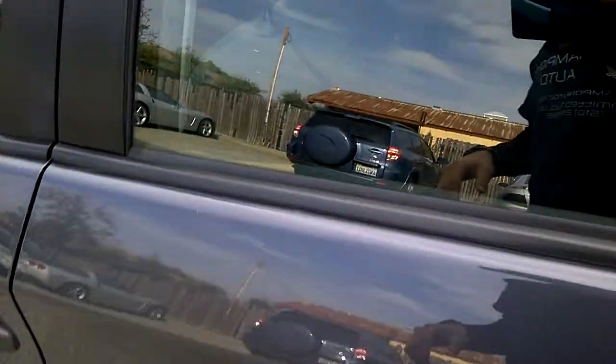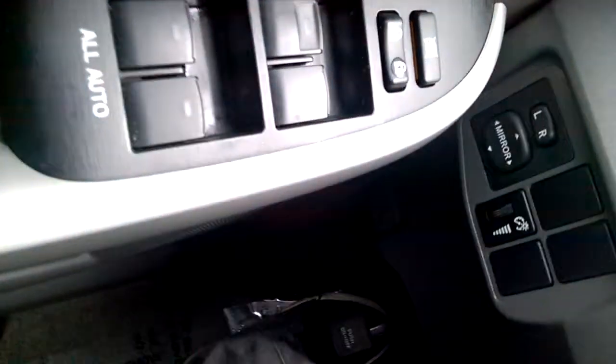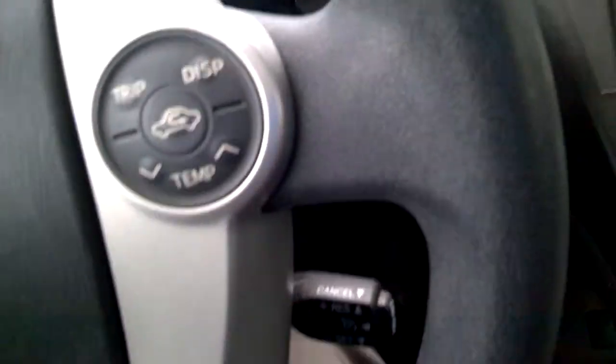I'll show you guys the front seats — very clean as well, no rips or tears, no stains on either seat. This car was very well maintained. It does have power windows, power door locks, power mirrors, and steering wheel controls. And it is a push to start — all you gotta do is put your foot on the brake and push the button. Starts right up.